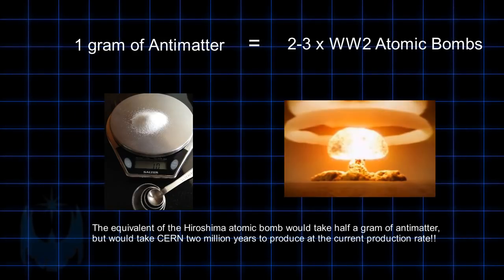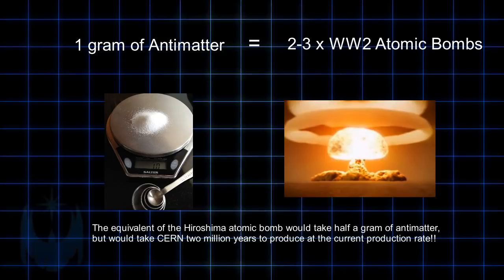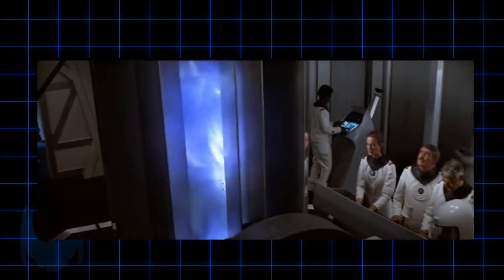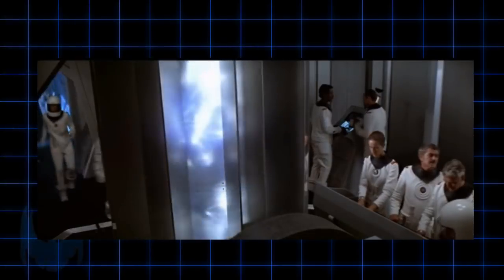At present, it is prohibitively expensive to create antimatter — on the order of billions or trillions of dollars to create a very small amount, much less contain it. But by the 23rd century, antimatter is used to power starships and for weaponry.